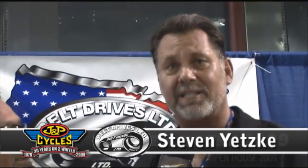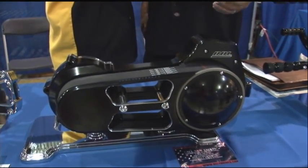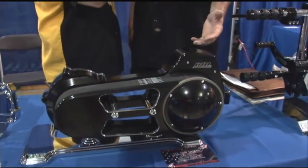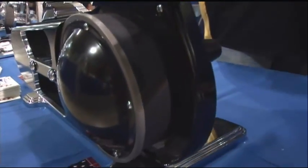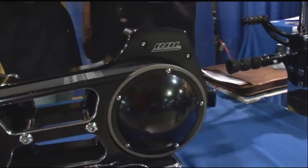We've got belt drives - we go all the way back to 1937 on belt drives for all the Harleys. This is one of our brand new drives; it goes for the 2008-2009 soft tails. It's a two-inch belt drive and we offer it in chrome, black, and polished. It's got a brand new ratio for the pulley combination that lets you get through the intersection without having to shift, like most drives do.